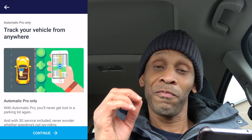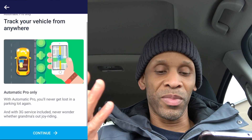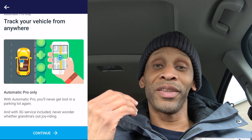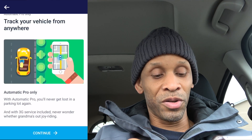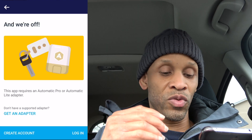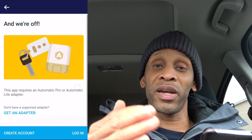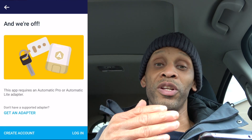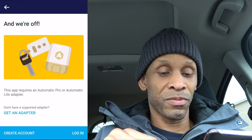With this Pro version it also has a vehicle tracking feature, so I can track my vehicle in a parking lot — sometimes you can't remember where you parked. The app also has a little funny note that says you can see if grandma is joyriding. Now all I have to do is create an account or log in. I already have an Automatic account, so hopefully with the Pro version I just have to log in without creating a new account.